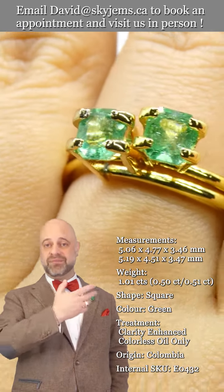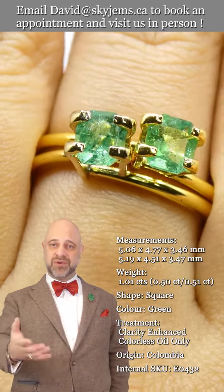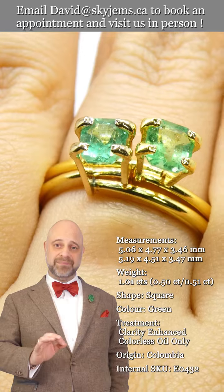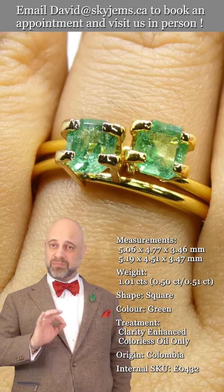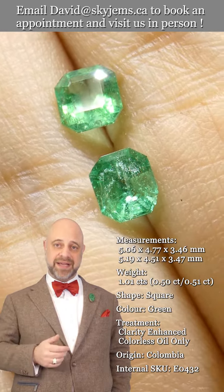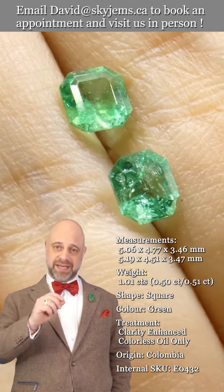Take a look at it — we always do our best to show you the videos and the photos. You can see the color is truly sublime. It's remarkably clean for an emerald and the cutting is lovely, and when we have a gem like this that kind of checks all the boxes,